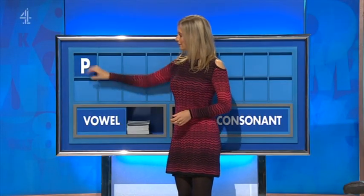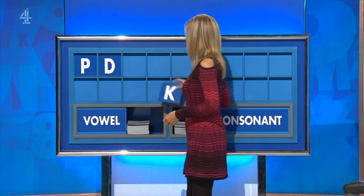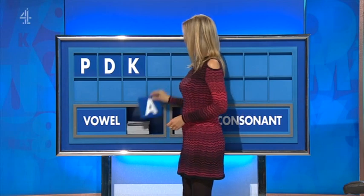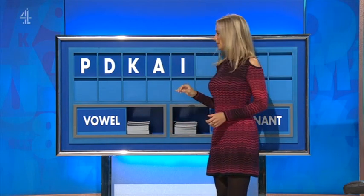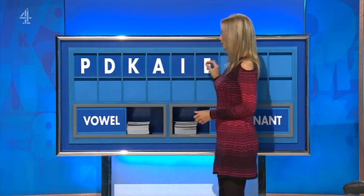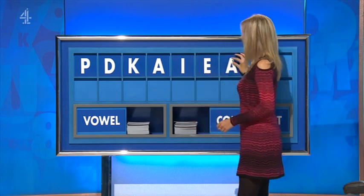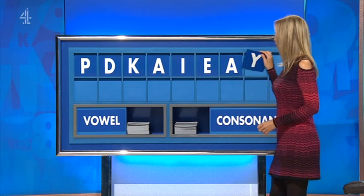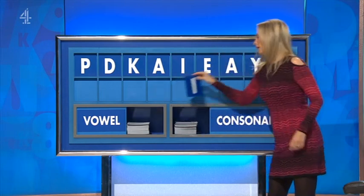Define health. So we spend 120 billion. And I think it's a really interesting point. He goes up and down mountains. Start with a consonant, please. Thank you, Andrew. P. T. And another. D. And another. K. And a vowel. A. And another vowel, please. I. And another vowel. E. A fourth vowel. A. Consonant. Y. And a final vowel, please. I.